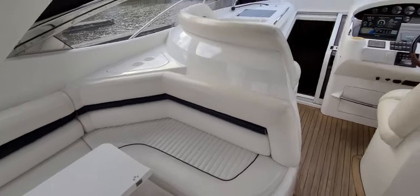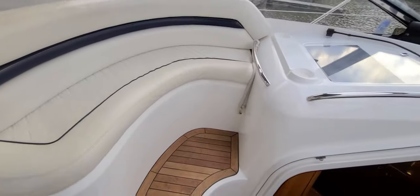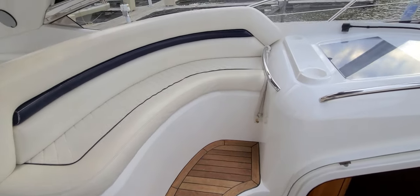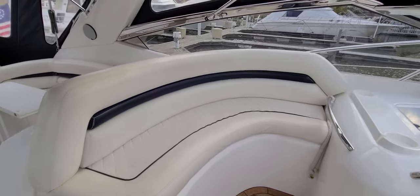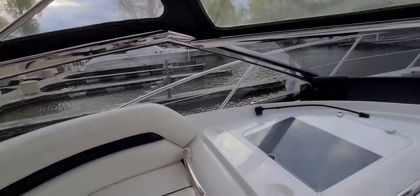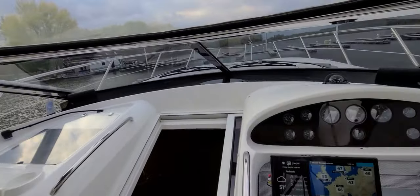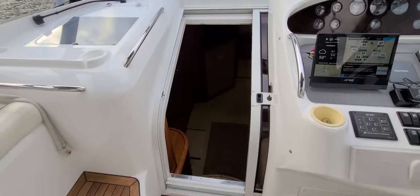Work our way forward here and you've got your companion seating up front. Nice step there that really gets your additional guest a little higher so they can see a little bit better. Talked about that stainless windshield frame. The windows are tinted as well, which gives it a good aesthetic look. So from there, let's go down inside the cabin.